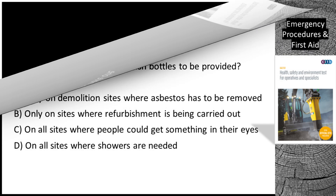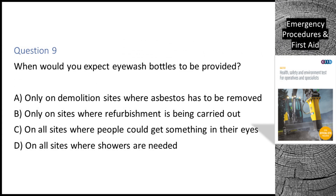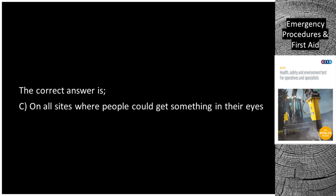Question 9. When would you expect eyewash bottles to be provided? A. Only on demolition sites where asbestos has to be removed. B. Only on sites where refurbishment is being carried out. C. On all sites where people could get something in their eyes. D. On all sites where showers are needed. The correct answer is C: on all sites where people could get something in their eyes.